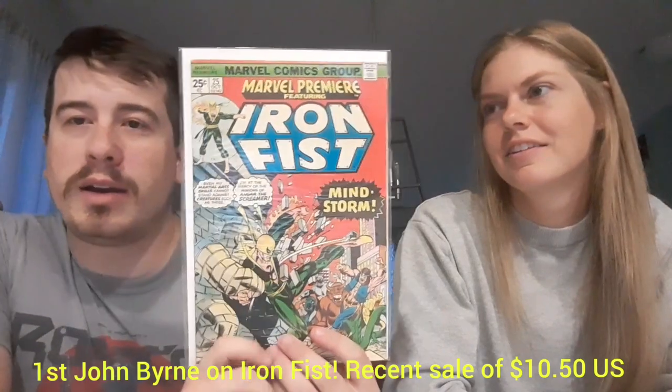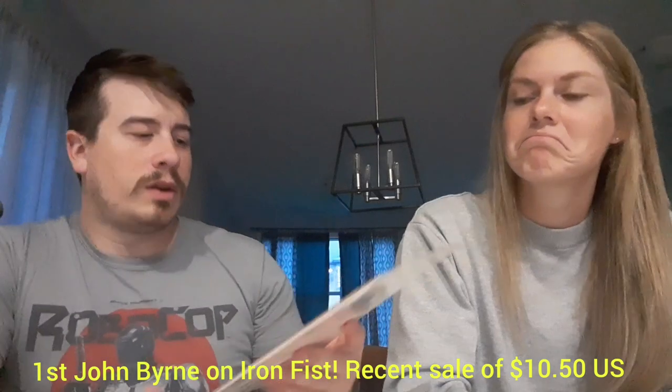Next up we have Marvel Premiere number 25, starring Iron Fist. I kind of like it, I kind of dig it. A few spine ticks on this one, but it's still fairly nice. I don't know if there's anything significant about this issue in particular, but pretty cool stuff.